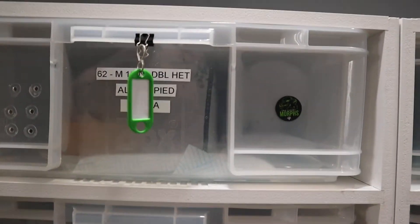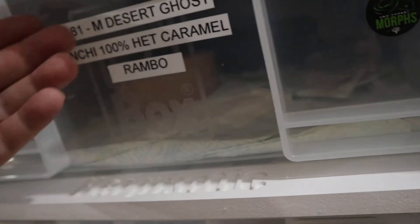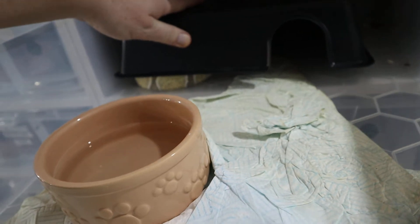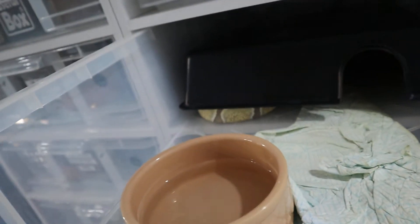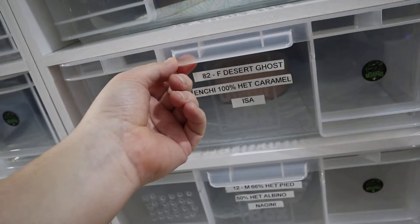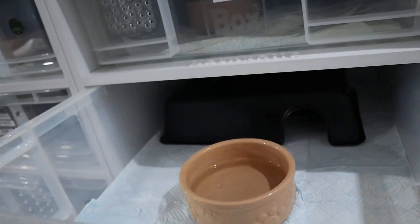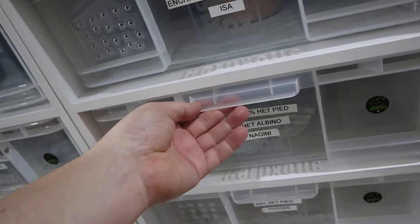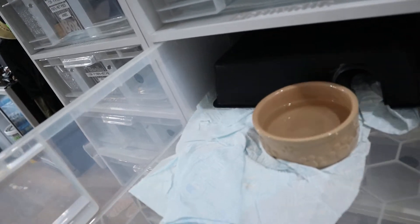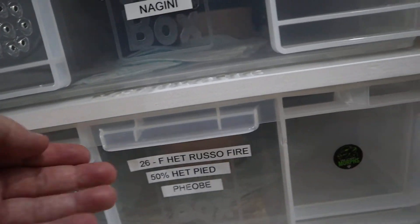Particularly if they spill their water bottles, having the hide gives them a chance to come out of the wet and be on top. Here we've got desert ghost Rambo - he's happy in there, enjoying the hide. His wife is the same desert ghost enchi 100% het caramel - she's using the hide too, so they both like it. I think the hides are going to give them that extra degree of confidence. Nagini, another daughter of Jaffa - one of Jaffa's original babies - she loves to hide so she's enjoying that.